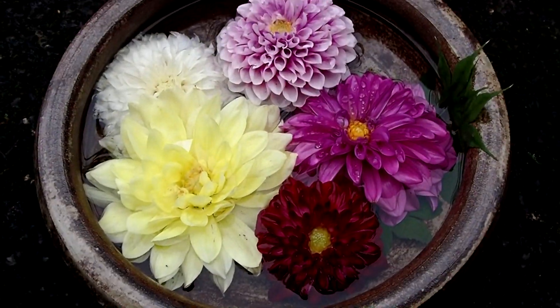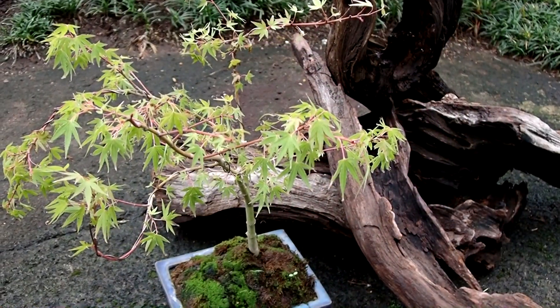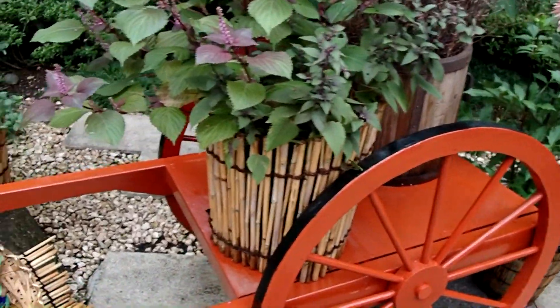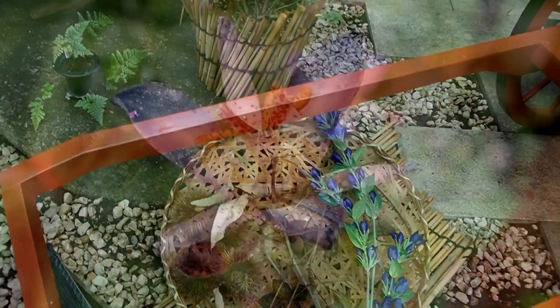This bowl of water featured some beautiful blooms. I quite enjoy Japanese maples with their tiny leaves. Here's another seasonal display, with some fall chestnuts even.